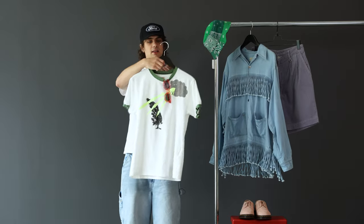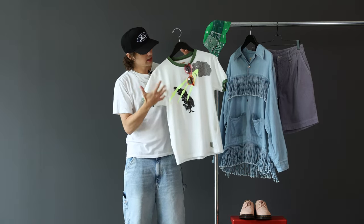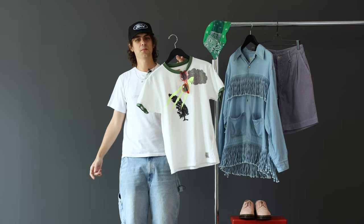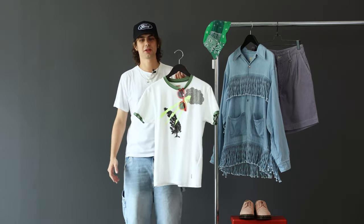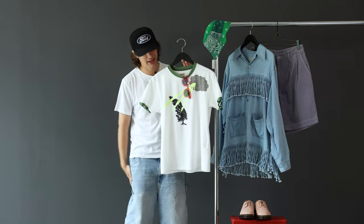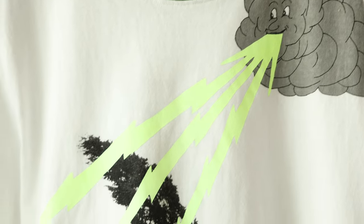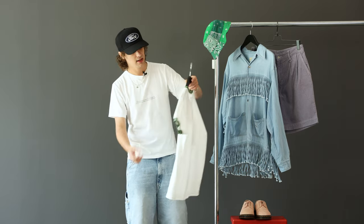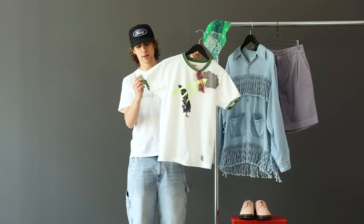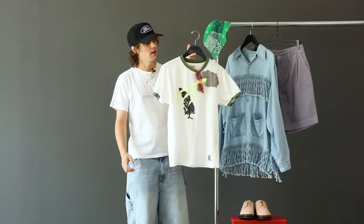For the tee, another Capital piece. I really like this graphic — it reminds me of something you'd find in the bins at a thrift store, vintage, like some random print they did back in the seventies. I love what Capital did with this. It's the biggest size we have left, size two. It'll probably fit me but it'll look a little retro high and tight in the arms, as intended.